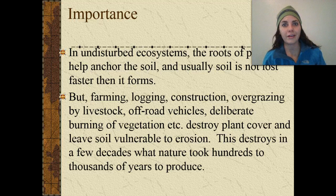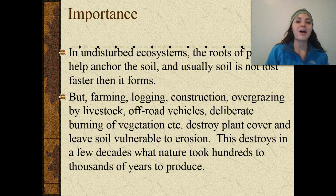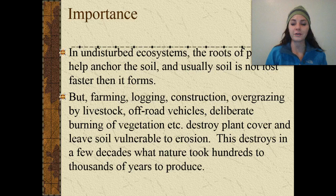However, we've gone and screwed it all up again. Silly humans. Through the use of different types of farming, logging, construction, overgrazing by livestock, off-roading vehicles, and deliberate burning of vegetation — that destroys a lot of plant cover and leaves the soil very vulnerable to erosion. This destroys in a few decades what took nature hundreds to thousands of years to create.